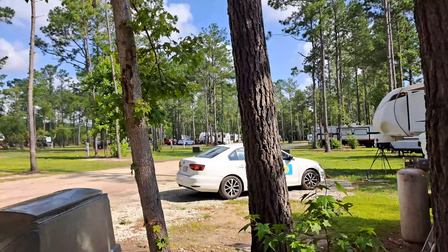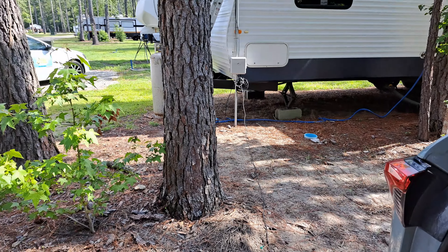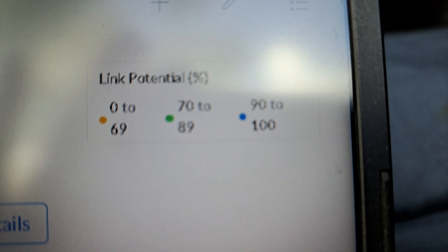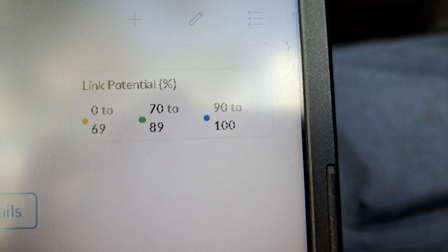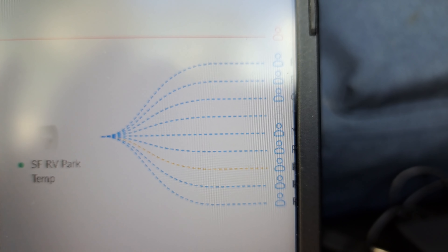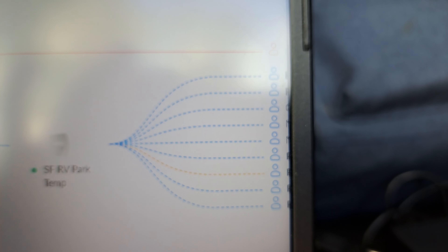So I changed the default gateway and boom, it lit up. So if you move a radio and forget to change the default gateway, it looks like it just will not show up in UISP. Not only that, the signals are a lot better - you can see right here the signal strength. If it's in the blue it's 90 to 100, yellow is 70 to 89. They were all yellow before, but now we've got mostly blue and maybe one yellow, probably the far corner. The signals are better with this radio than the one that was up there.